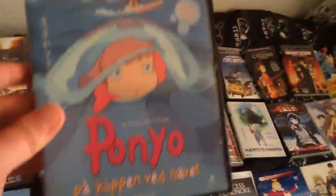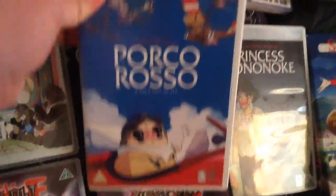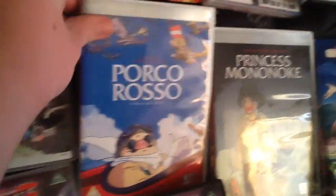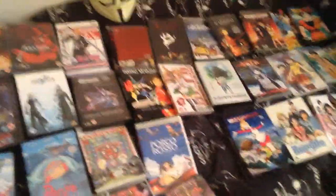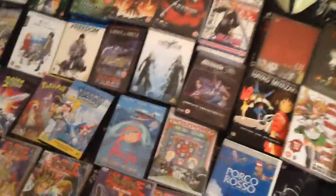Pokémon Heroes the movie — haven't seen it. Ponyo by the Cliff by the Sea — good. Porco Rosso — haven't seen it. Probably my third favourite Miyazaki after Howl's Moving Castle, though I think maybe it is the second one. Not too sure. Maybe after Grave of the Fireflies, because it's kind of really depressing but also really well made.